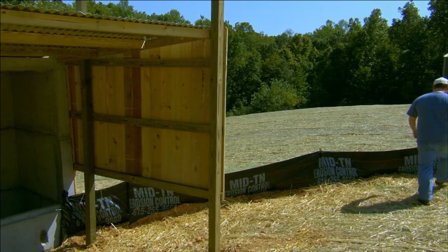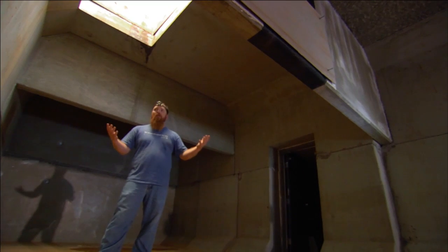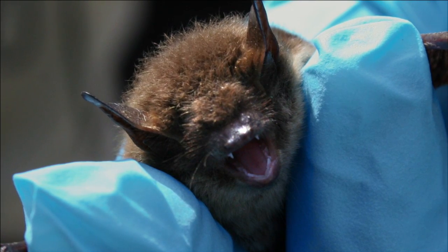We started out talking about it very quietly because it's kind of a wacky idea. It's never been done before, but the more people we talked to — sort of the world's experts — the more it seemed the best potential strategy to combat white-nose syndrome, and everybody seems to love the idea.